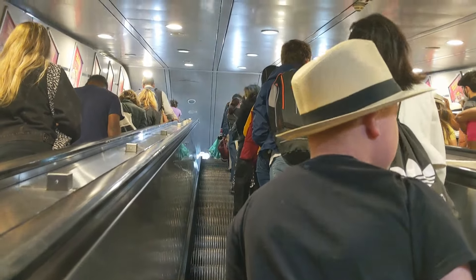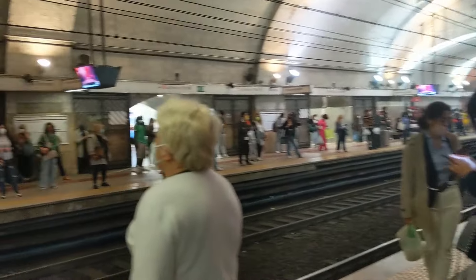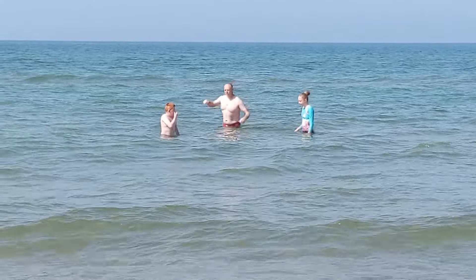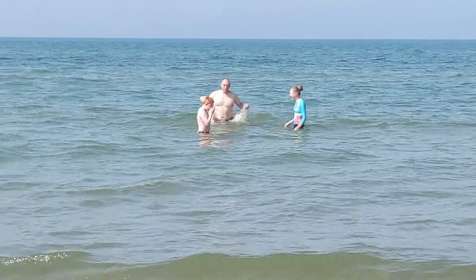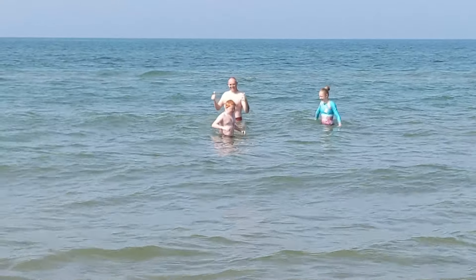There's definitely a lot more you can do and see in Rome, but we're going to head back to Torrevanica, spend some time at the beach, and then get up bright and early tomorrow and go to Vatican City. Come back and watch our video and we'll show you what there is to see and do in that tiny little country inside Italy. Ciao!